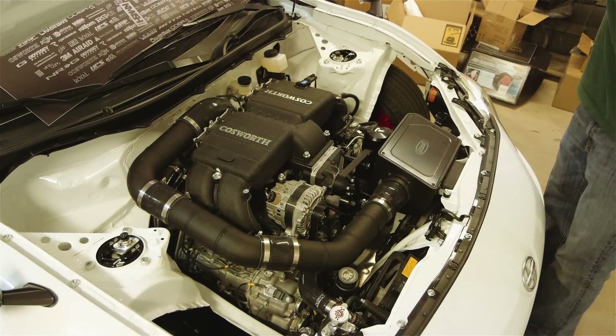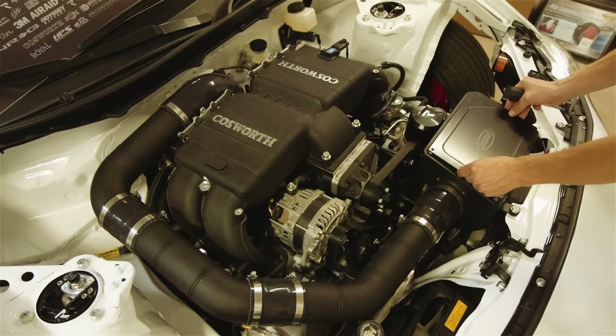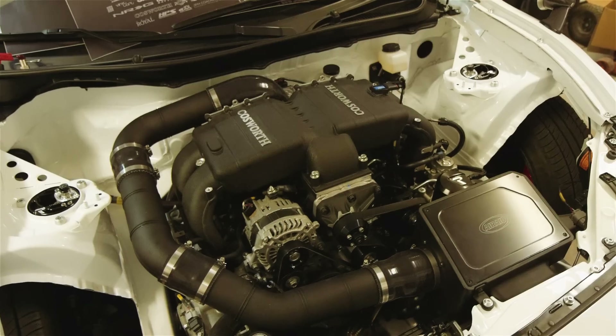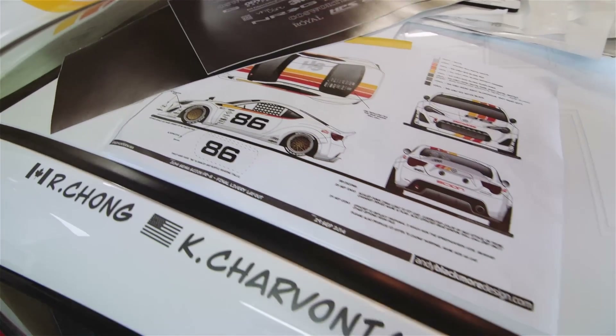This is actually a 3D printed rapid prototype of the Cosworth supercharger. We have the first unit on this car, and it's so early in development that they were able to send me their prototype to test fit on the car. But we've got a real one on the car now — it's coming really well.